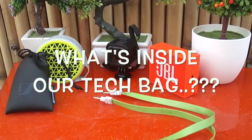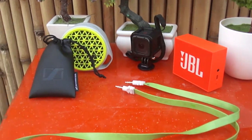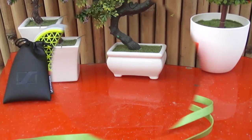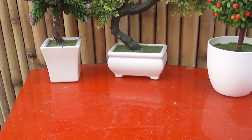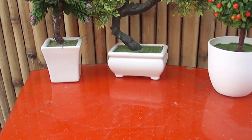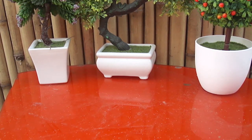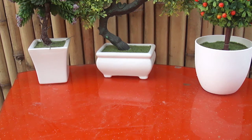Hey guys, I'm Balendu and I'm Abhishek from C2NO Tech and today we're gonna tell you what's in our tech bag. Bear with the windy surroundings around us. And everything that we are showing, we have almost reviewed it, so do check the reviews also out. So let's show you guys what's in our tech bag.